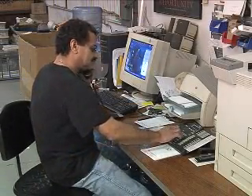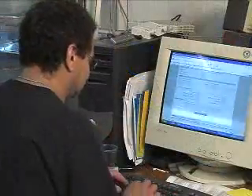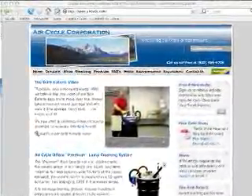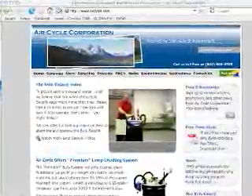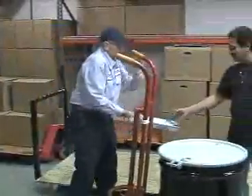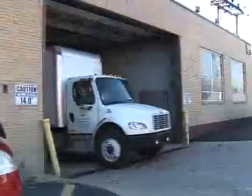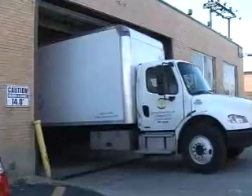Scheduling a pickup is as easy as picking up the phone or logging on to aircycle.com. A dedicated recycling coordinator will work to set up a pickup date that works with your schedule. On the arranged date, a certified recycler will pick up the drum from your facility and deliver it to the recycling center for processing.